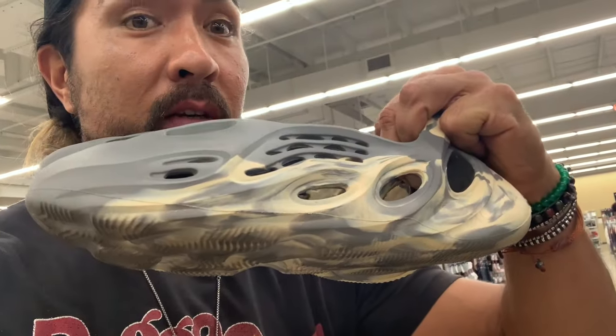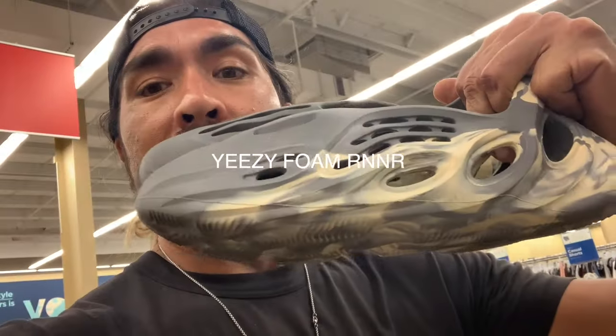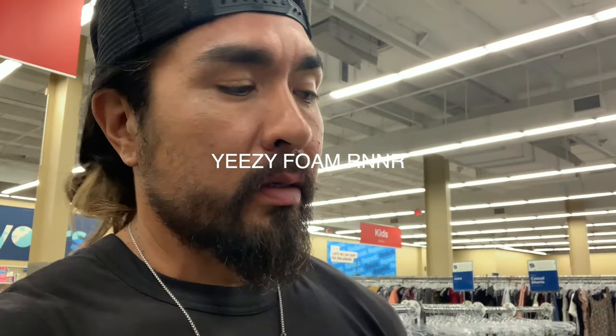All right, so we're thrifting here in Savers and found something cool. Do you know what this is? Ten bucks. I think I'm getting ripped off. These are the Yeezy slides — Moon Gray is what they're called. Found them right here in the shoe well. Crazy. Probably going to resell for $200 locally, $250 on eBay — something like that.